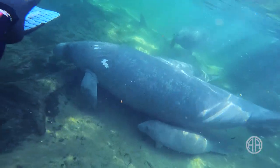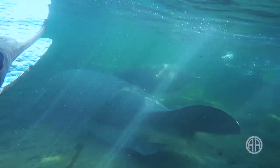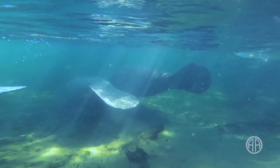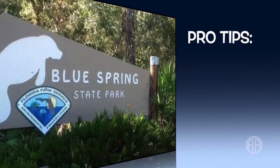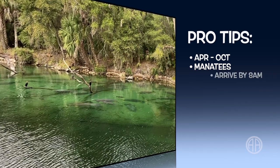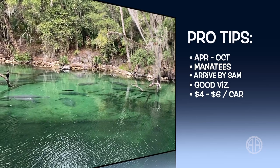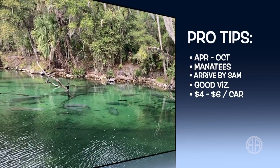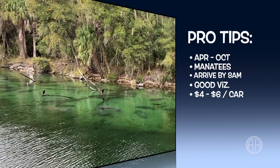Look at that little guy. The only reason Blue Springs State Park is not higher on my list is because it's closed to swimmers and snorkelers five months out of the year. The park itself is open year-round, but the spring and the spring run are only open from April through October. This waterway serves as a manatee refuge in the winter — you can still go and check them out, you just can't get in the water.